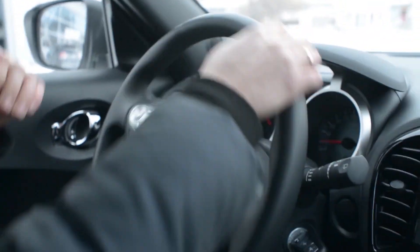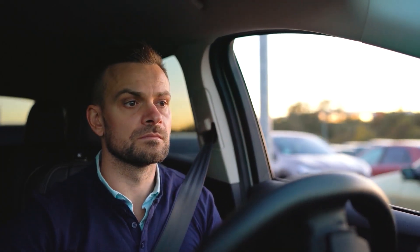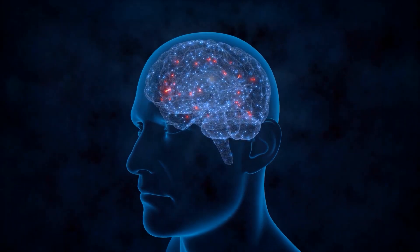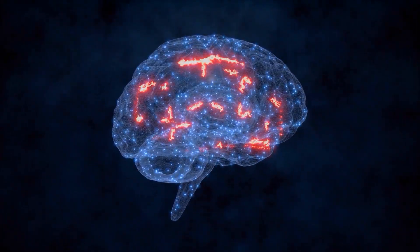The DLPFC as a whole is involved in the ability to stop a task that you're already engaged in, like braking suddenly while driving to avoid an accident, or to inhibit a behavior that's mostly automatic, like remembering to take a left turn instead of your usual right turn because you're picking up a coworker. The DLPFC is also crucial for working memory — the capacity to keep information at the front of your mind — like remembering to send an important email when you arrive at work, and it's also important for memory retrieval.